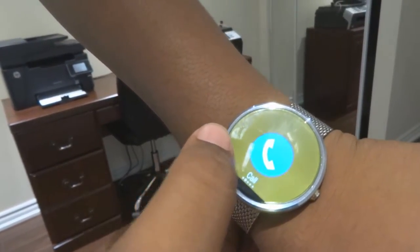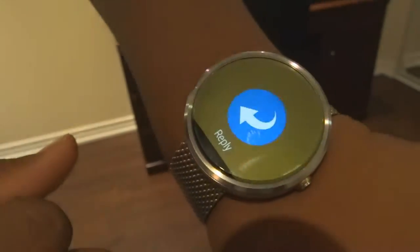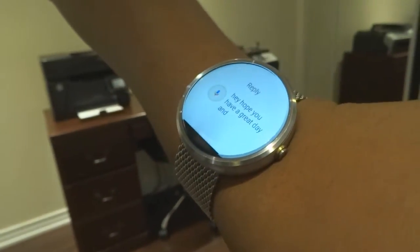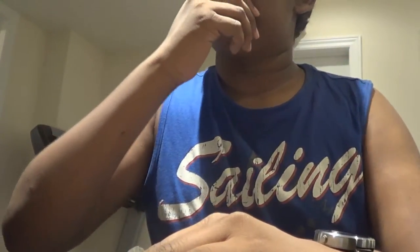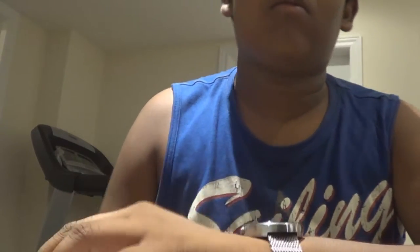And if they reply back, I can see the text and then respond with some quick replies, an emoji, or just use my voice to dictate what I want to say. However, I've been in situations where my watch is about to die in the middle of class, which brings us to our next topic: battery life.